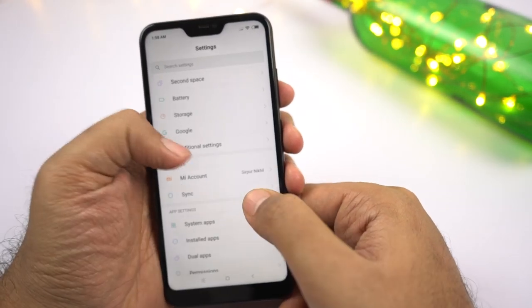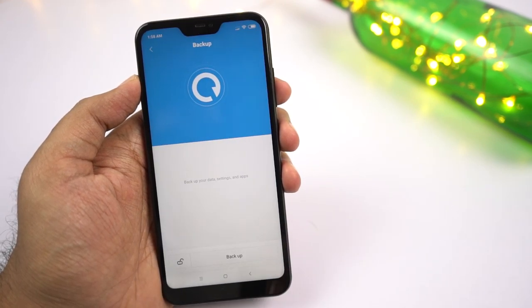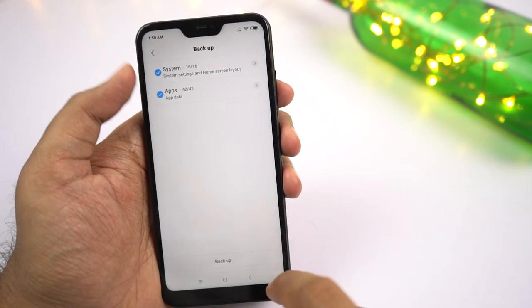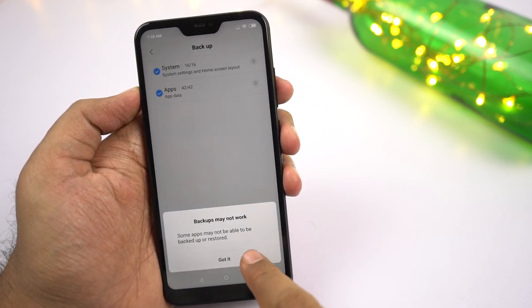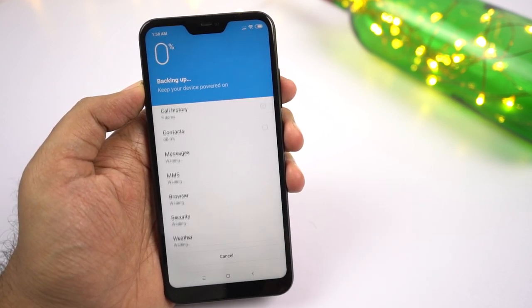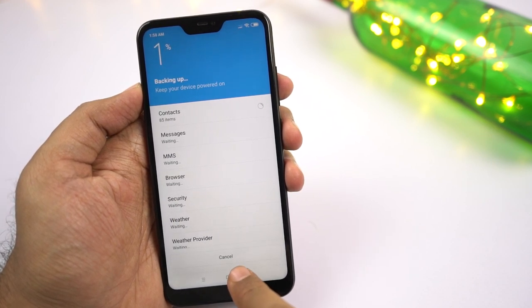Next we have local backup. In backup and reset settings, there is the option to back up everything on your phone along with user data. This is really handy when you have to reset your phone and quickly take a backup of your apps. When you reset your phone, all this data will be deleted, so once you're done with the backup, copy it to your PC or a pen drive and transfer it back after resetting.